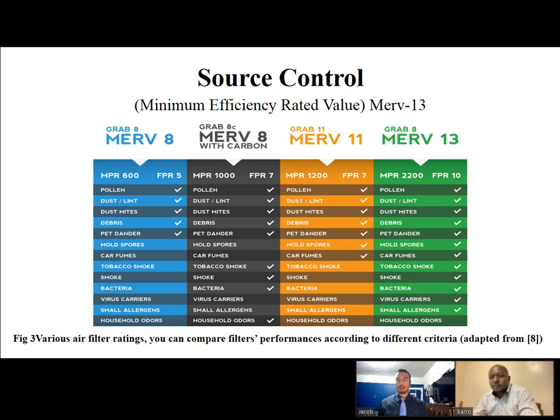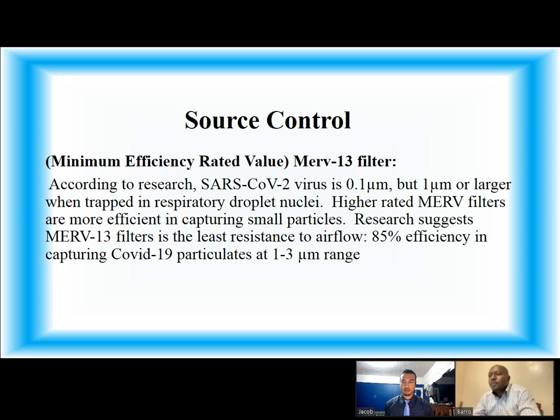Here is an image of various MERV-rated filters, basically used as a source control. You can compare the filter's performance according to different criteria, and as you can see, MERV 13 can also filter virus carriers. MERV 13 filters: according to research, the SARS-CoV-2 virus is 0.1 microns, but one micron or larger when trapped in a respiratory droplet nucleus. Higher-rated MERV filters are more efficient in capturing small particles. Research suggests the MERV 13 filter is the least resistant to airflow, with 85% efficiency in capturing COVID-19 particulate at the 1 to 3 microns range.